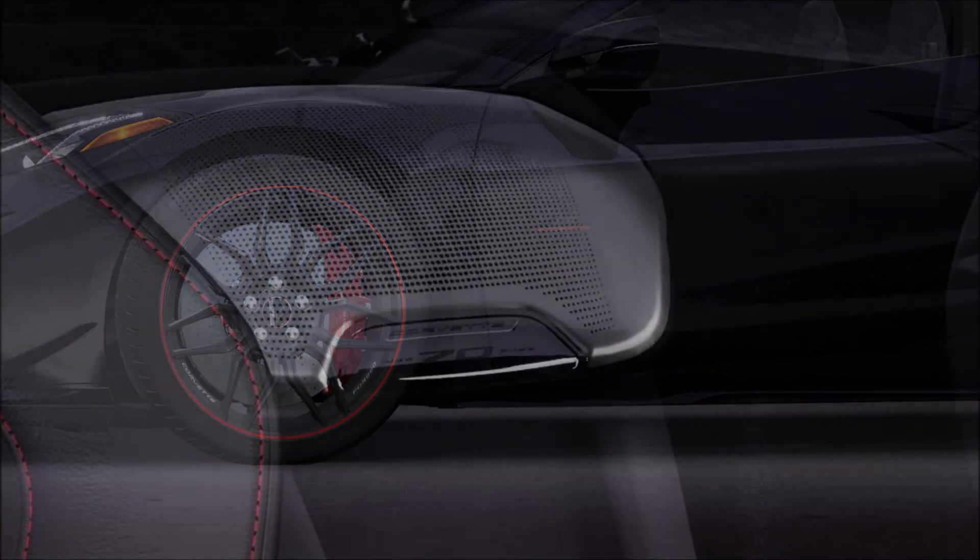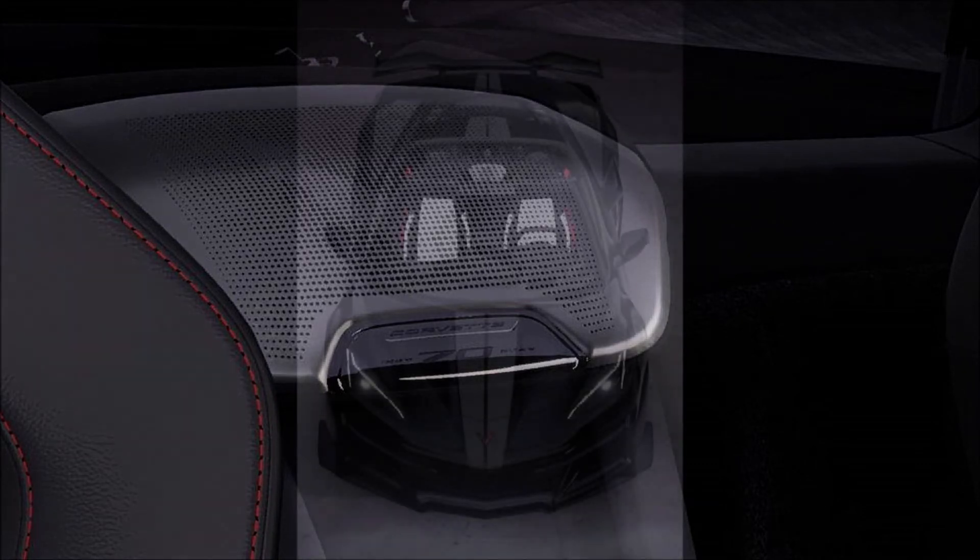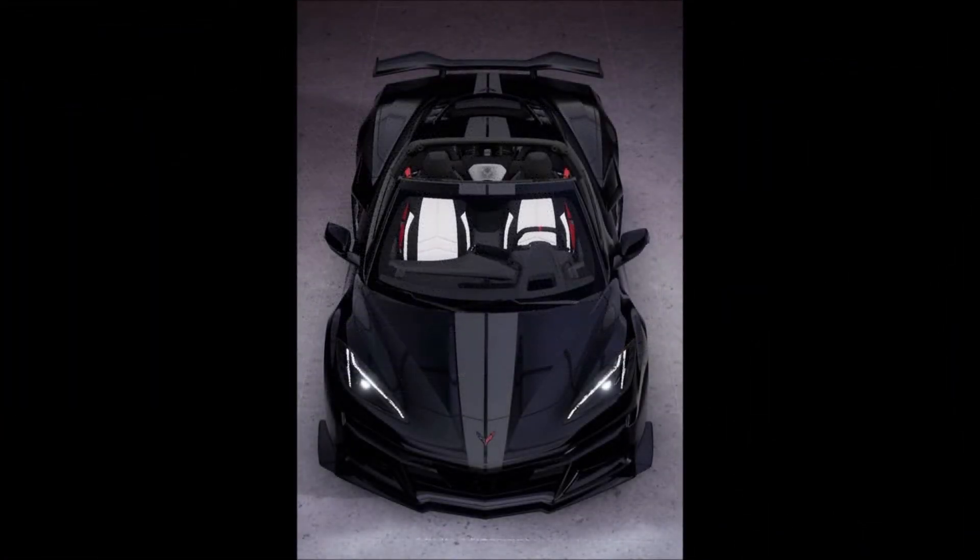So with that said, this is our first look at the 70th Anniversary Edition before the official reveal. What do you guys think, and what color combo are you taking? Let me know down in the comments below.